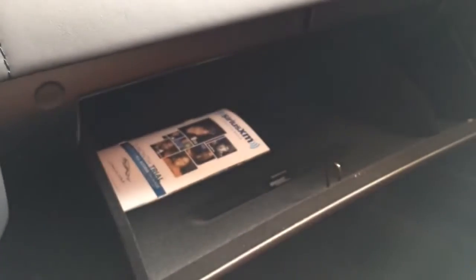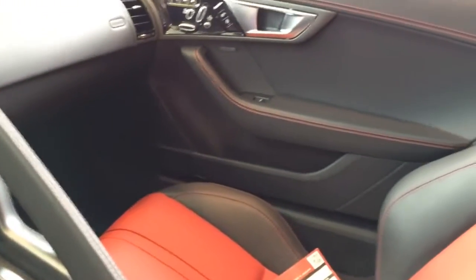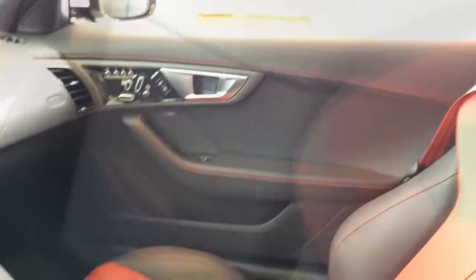Press that button to open the glove box. Here is another look at the door panel, and a look at the back. In the middle between the driver and passenger seat there is a small storage compartment. Here's the look at the panoramic glass roof with the sunshade.